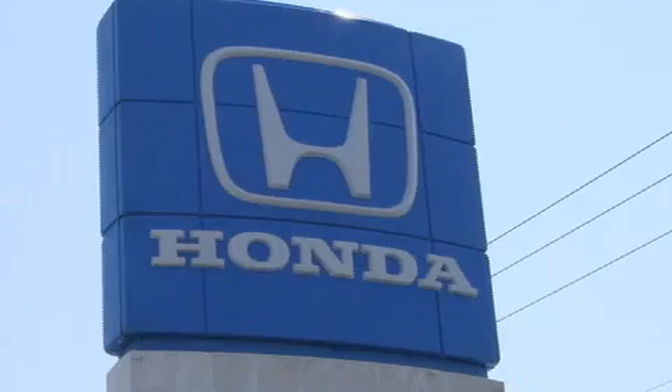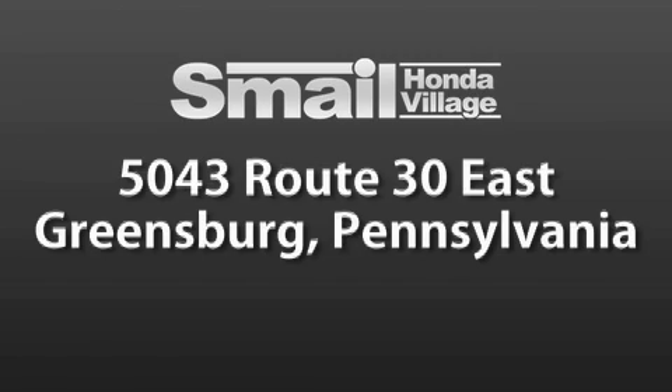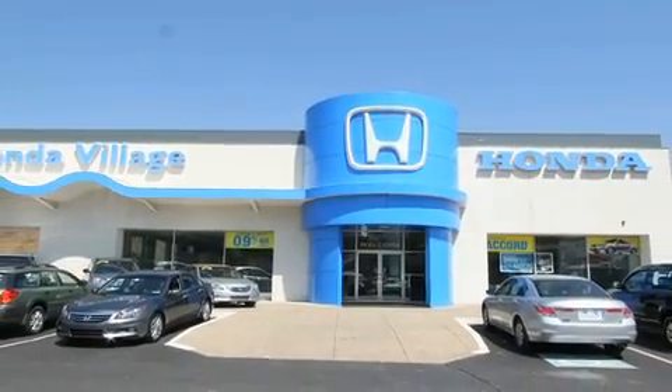Smale Honda is conveniently located at 5043 Route 30 East in Greensburg, just half a mile from the Westmoreland Mall. Contact us today to find out about our financing specials and leasing offers, and make sure to visit us at SmaleHonda.com.